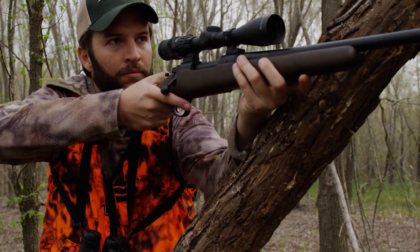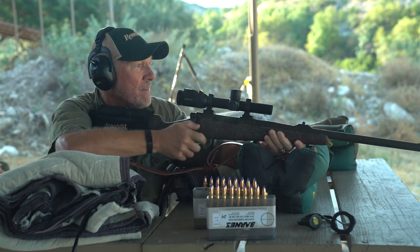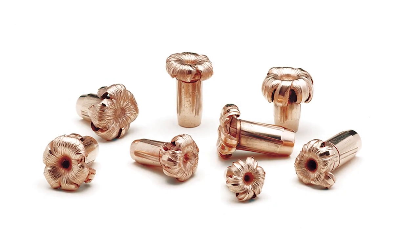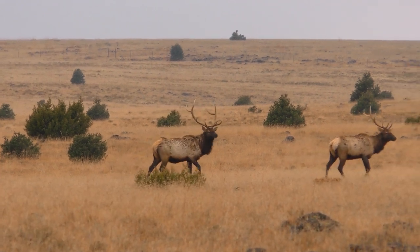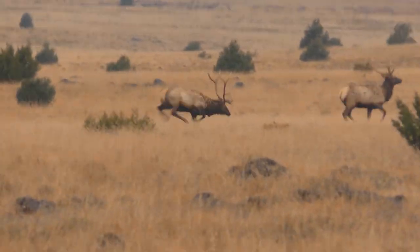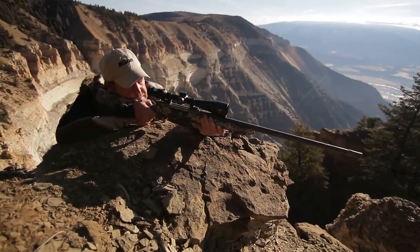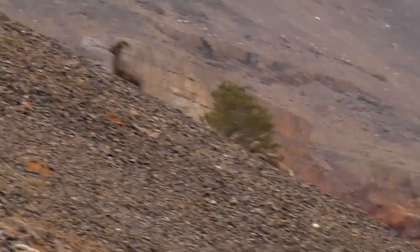When stepping up to bigger game like deer or antelope, a lightly constructed varmint bullet may not work out, depending on range and shot placement. For deer up to elk and big game, you want a tougher constructed big game hunting bullet. Options include lead core bullets, bonded lead core bullets, and monolithics — expanding copper or other solid materials — that provide reliable expansion, deeper penetration, and higher weight retention to reach the vitals and ethically take bigger animals.